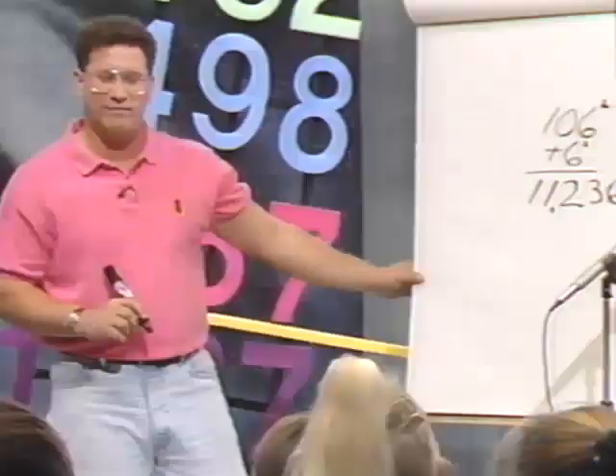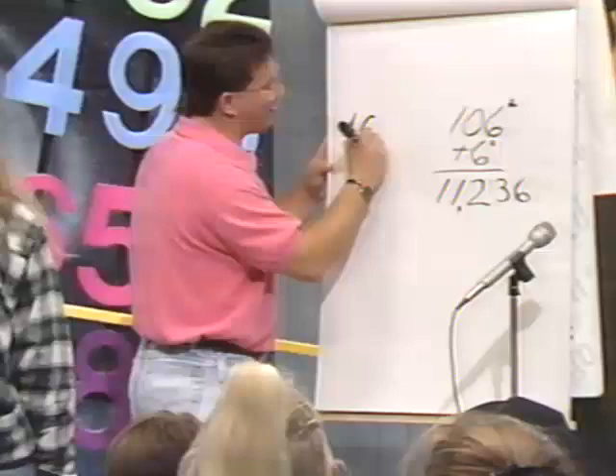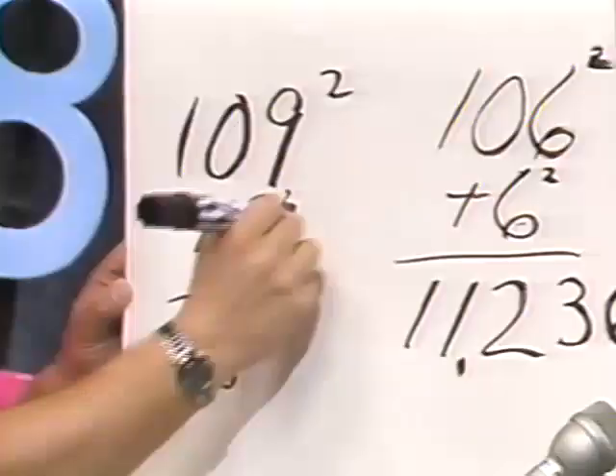Let's try a real big one: 109 squared. What's 109 times 109? Come on over here and work it out. What do you do first? Add 9. What do you get — what's 109 plus 9? 118. Now what do we do? Square the 9 — what's 9 times 9? 81. So what's the answer to 109 times 109? 11,881. Very good.